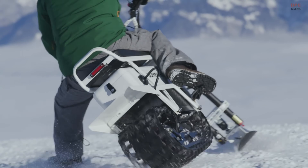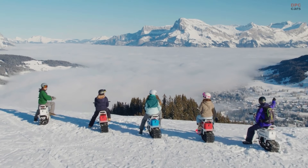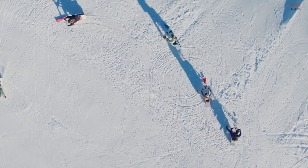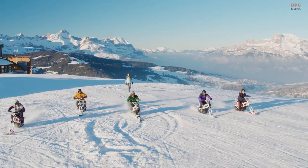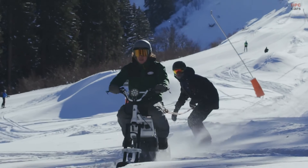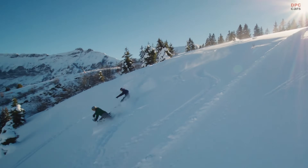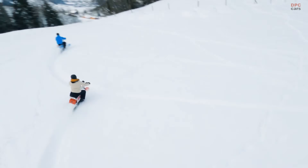Designed for fun, exploration, and eco-friendly transport, Moonbikes are also practical, fitting easily into a car or garage thanks to their portable size. With growing popularity in ski resorts and winter destinations, Moonbikes are not just a new ride — they're a glimpse into the future of clean, thrilling snow adventures.